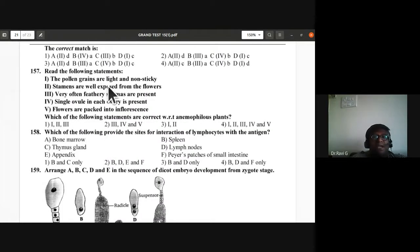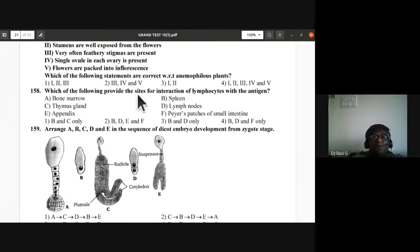Question 157: Statements about anemophilous (wind-pollinated) plants — pollen grains are light and non-sticky; stamens are well exposed; feathery stigmas are present; single ovule in each ovary; flowers packed in inflorescence. Statements 1, 2, and 5 are correct — D is correct.